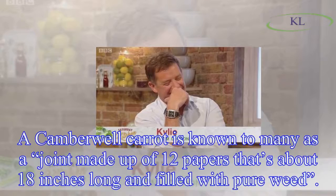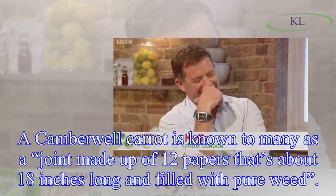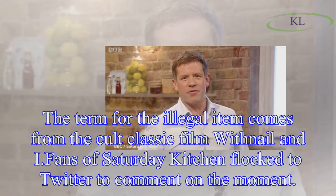A Camberwell carrot is known to many as a joint made up of 12 papers, about 18 inches long and filled with pure weed. The term for the illegal item comes from the cult classic film 'Withnail and I.'